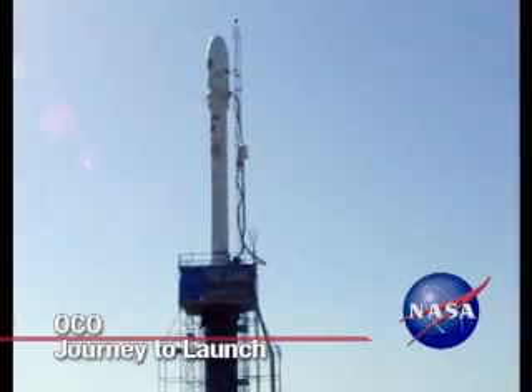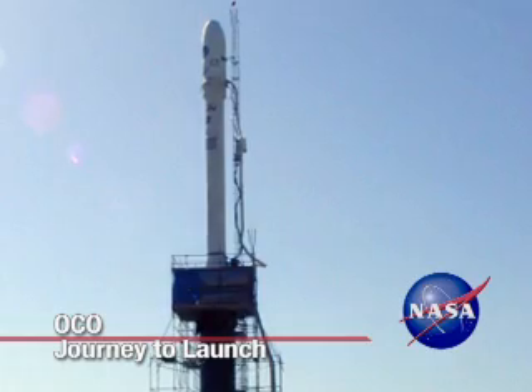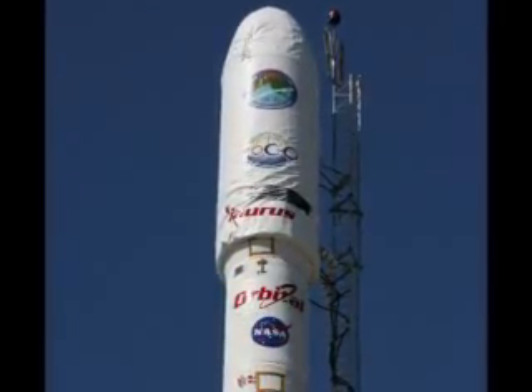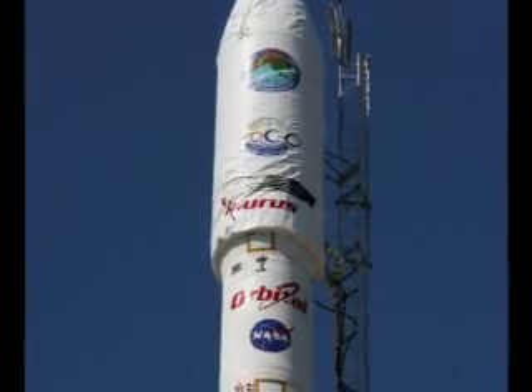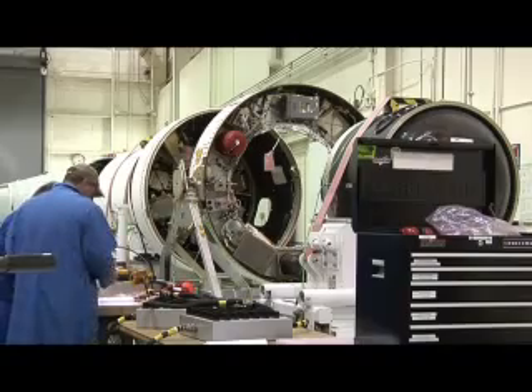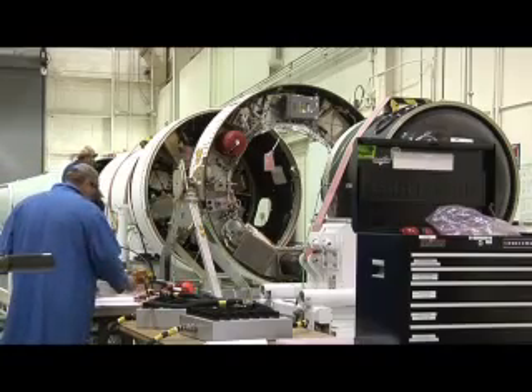NASA's Orbiting Carbon Observatory, or OCO, is set to launch from Vandenberg Air Force Base in California, aboard a four-stage Taurus XL rocket. Both the spacecraft and the launch vehicle were built by Orbital Sciences Corporation.